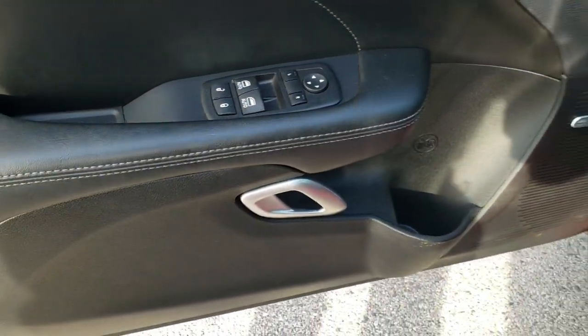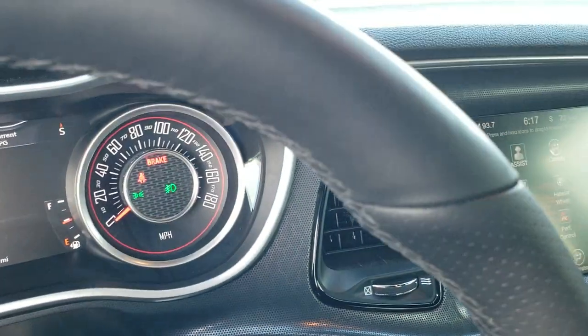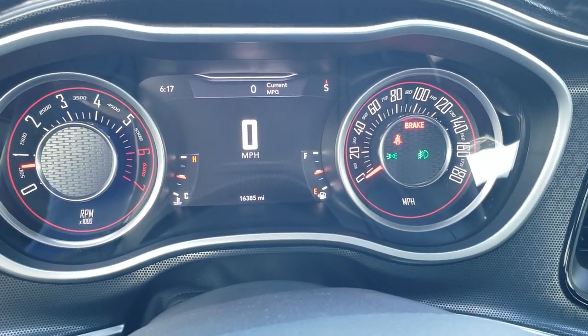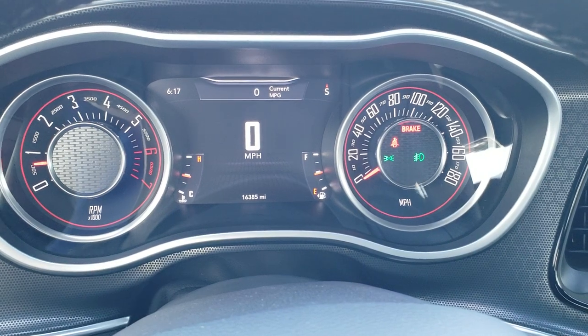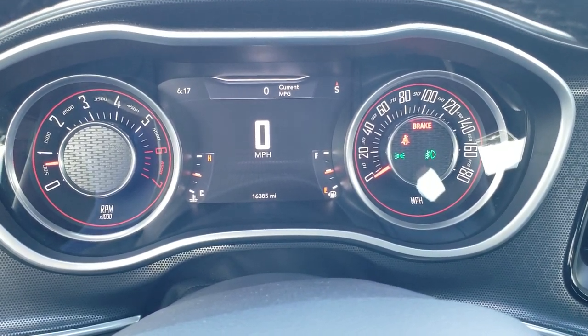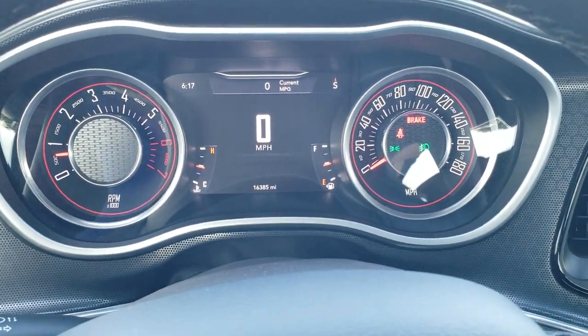Power windows, power locks, power mirrors, and auto headlamps. As you hop inside the car, you can see that this one only has 16,385 miles. You get the digital speedometer on the 7-inch LCD display showing compass, miles per gallon, time — you can change all that on the top to read whatever you want.